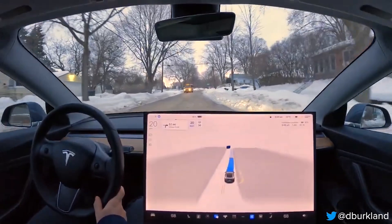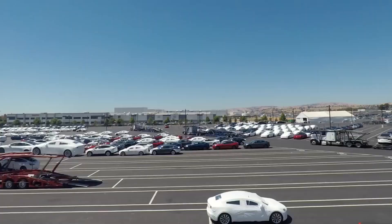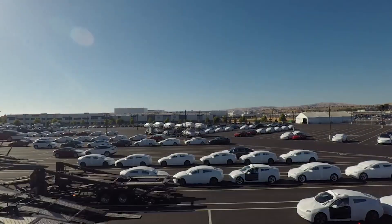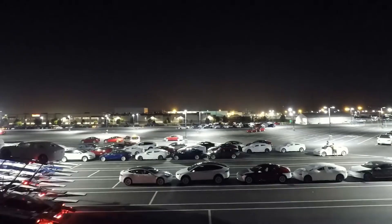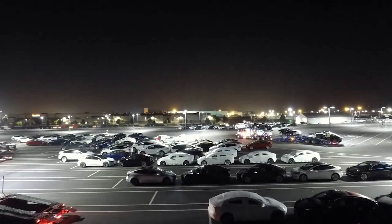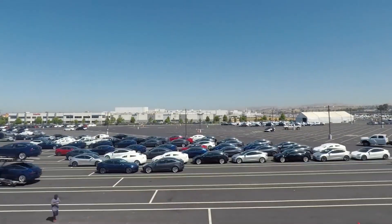However, the order must still be placed before the specified date, with customers completing all pre-delivery tasks and making an honest effort to take delivery before the deadline. In cases of custom configurations, if a matching vehicle is available in existing inventory, customers must accept the readily available option.